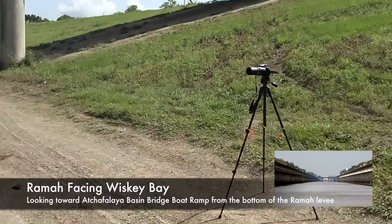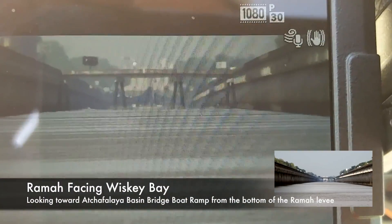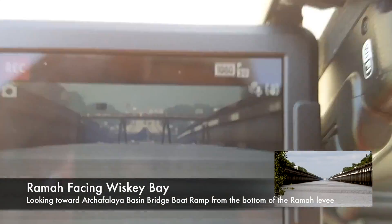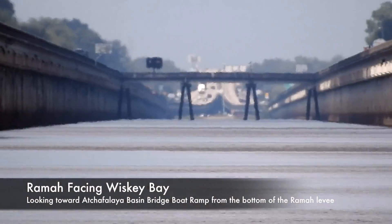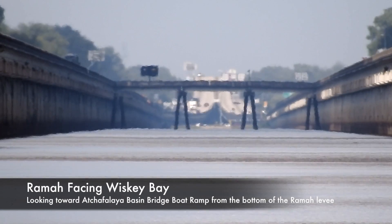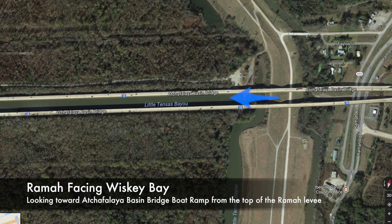You can see my tripod set up here below the levee. In a minute, we're going to go up to the top of the levee, but you can clearly see the bridge is curving down there on the far end. In a moment, we're going to see that that bridge is actually straight and level, and the only reason it looks curving is because we're seeing the curvature of the earth.